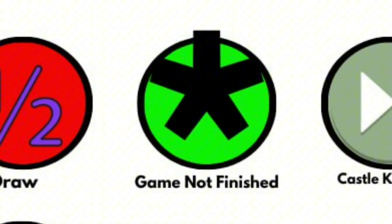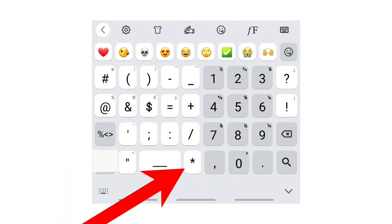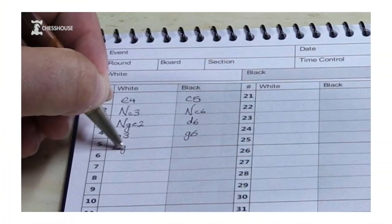Game Not Finished: the asterisk symbol indicates the game is still ongoing or unfinished. It's used in databases or notation when the final result has not yet been decided or recorded.